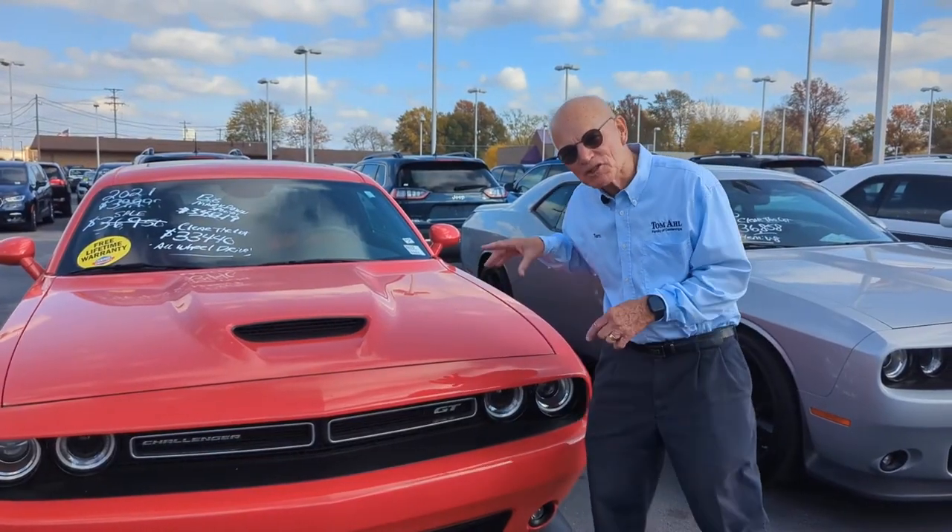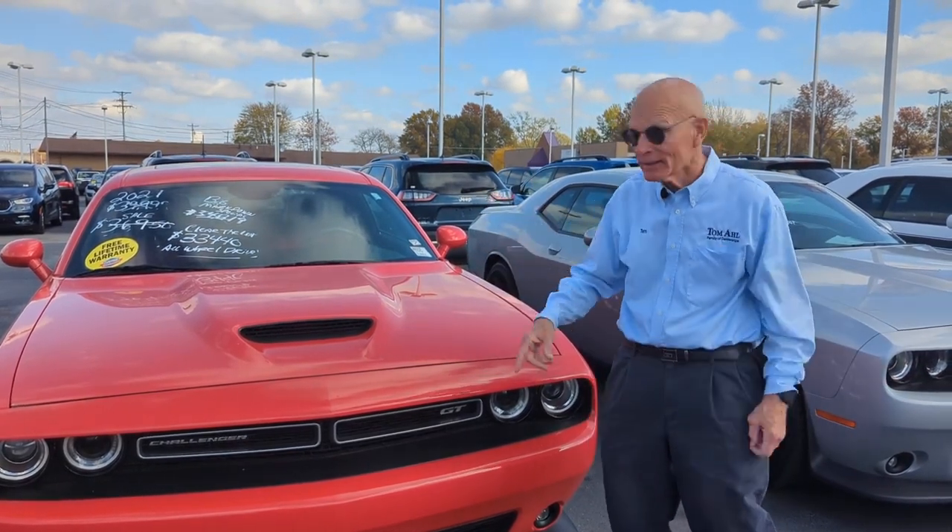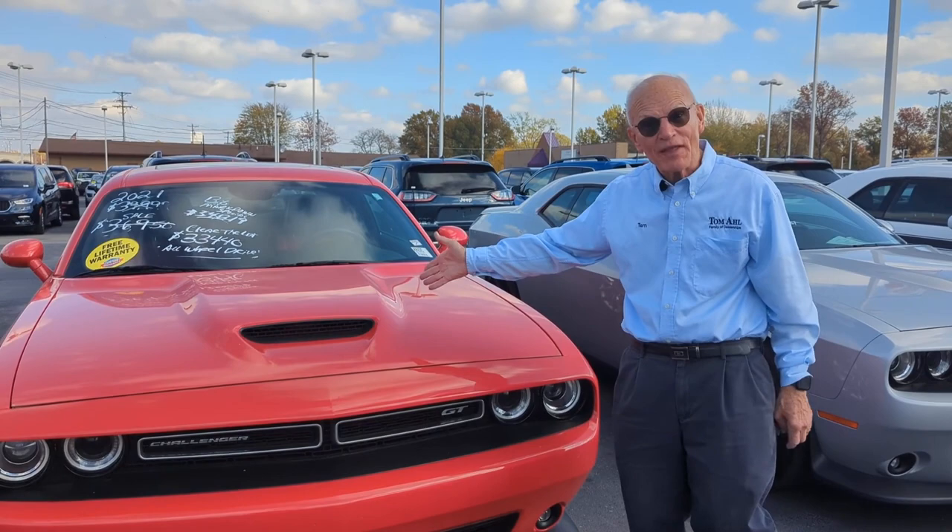Can you believe you can get a sports car with all-wheel drive, go through the snow, use it all winter long and have fun? And we've just marked them down thousands.